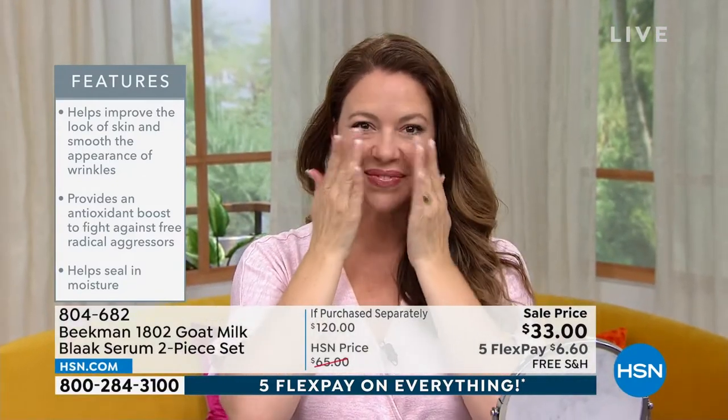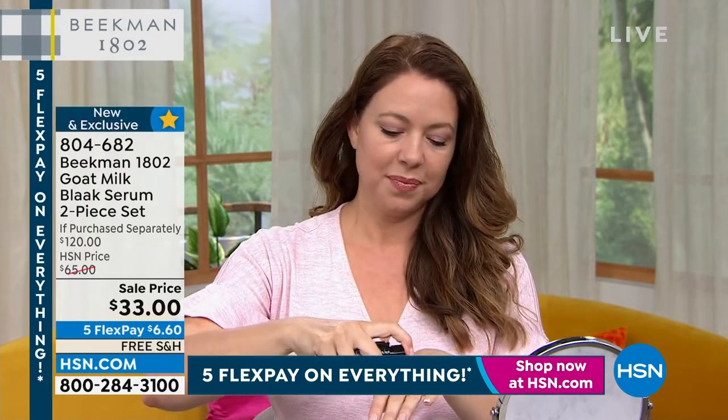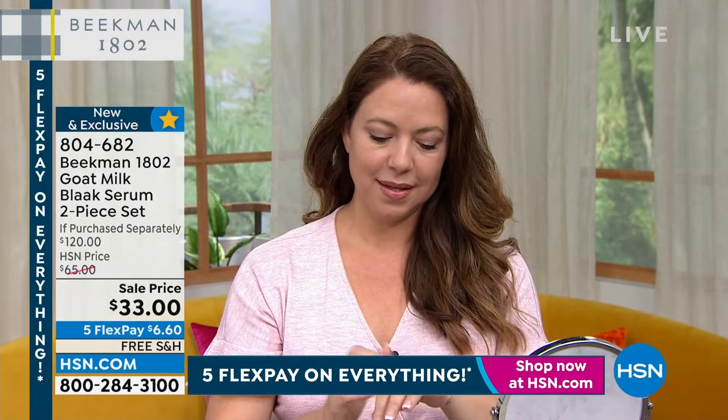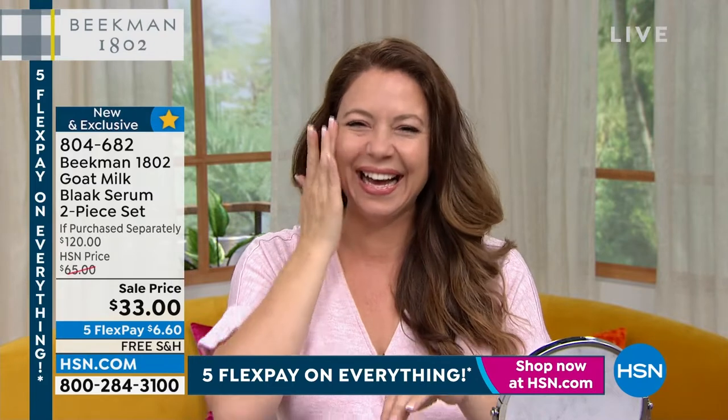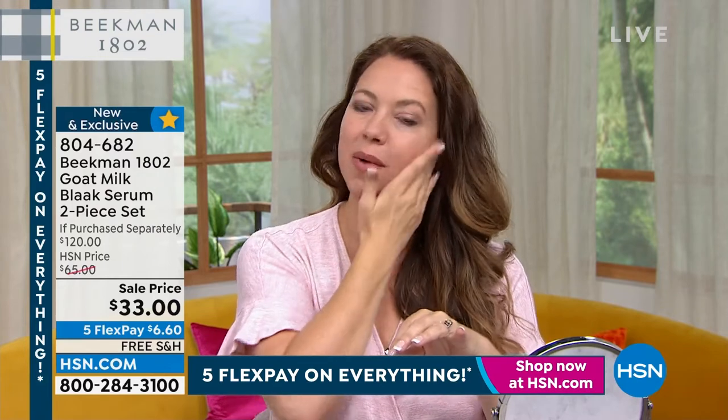This black serum has been a game changer — it's been an overnight serum. We've paid $60 per bottle, but at the fourth anniversary price of $33 each — for both — it's a giveaway. It's so sad it's going to be going away, but it really is a game changer.